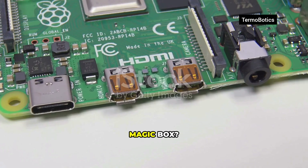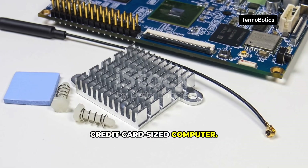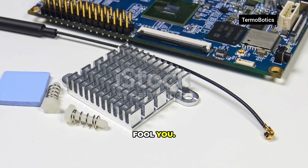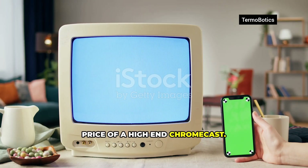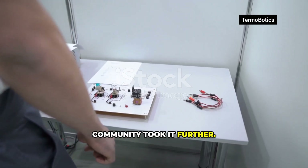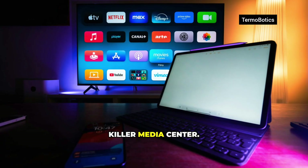So what is this magic box? It's called a Raspberry Pi — a tiny credit card-sized computer. Don't let the size fool you. It's a legit computer, often around the price of a high-end Chromecast, originally built for learning to code. Then the community took it further: robots, home automation, and an absolute killer media center.